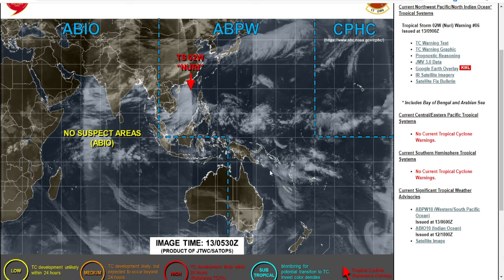Hello everybody and welcome to this special tropical update. Today we're still going to be talking about Tropical Storm Nuri, as you can see it's getting closer and closer to the China border in the Hong Kong area.